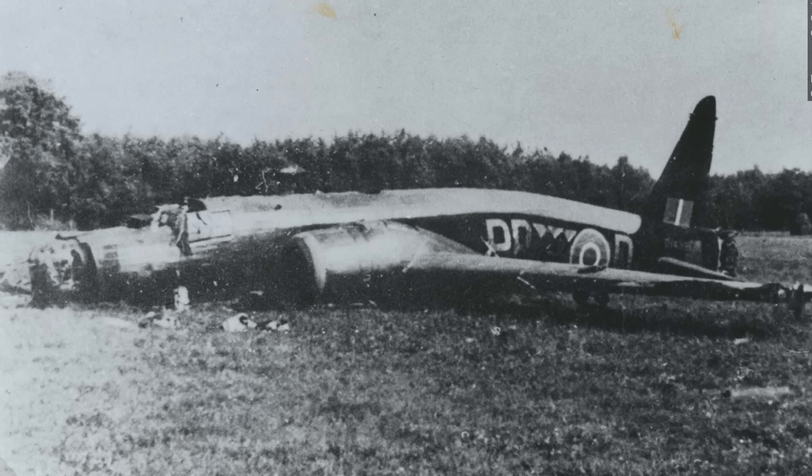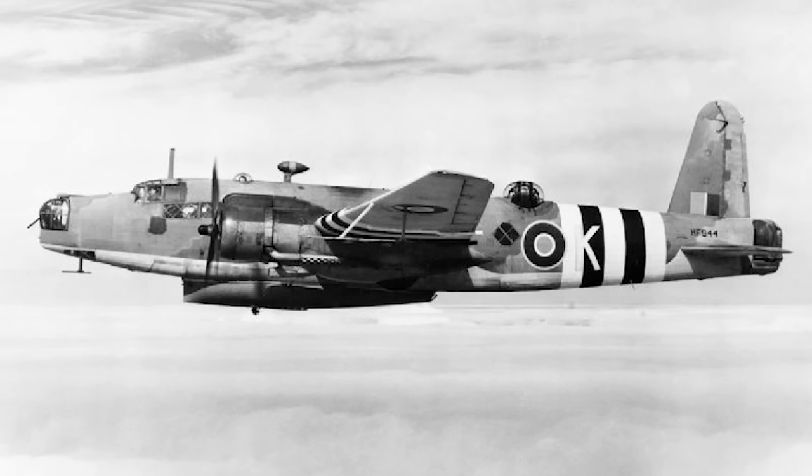And because cutting-edge technological advances often hit significant snags, well, you get plenty of failures along the way. This, in many ways, is typified by today's aircraft, the Vickers Warwick. But despite the issues it faced, it actually went on to play some very important roles, though now it is practically forgotten.